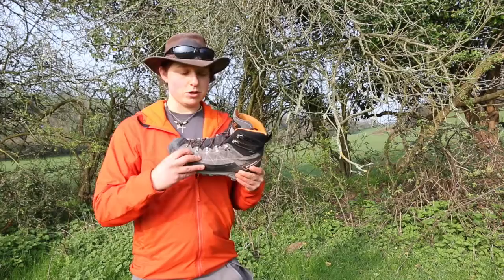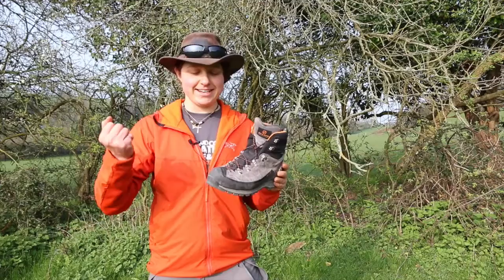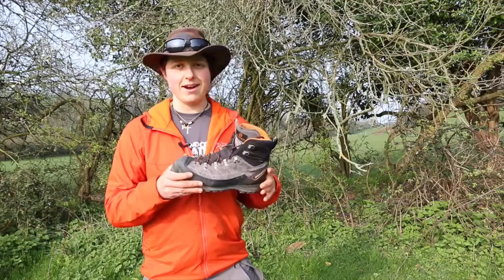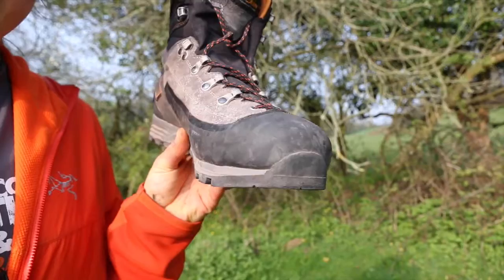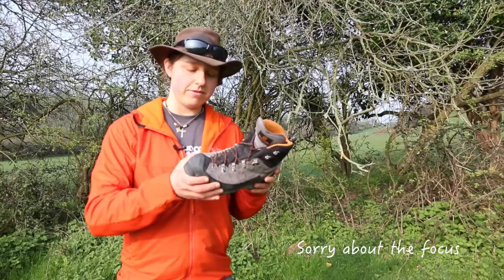Moving down, there's a big solid rubber rand around the boot. The idea is it takes the impact and stops abrasion and wear and tear. I took quite a few falls in Morocco, but if you look at the boot up close there's barely a scratch — still a little dirty, but really impressive. This rubber rand is kind of iconic on B1 boots and Scarpa's quality is really good.